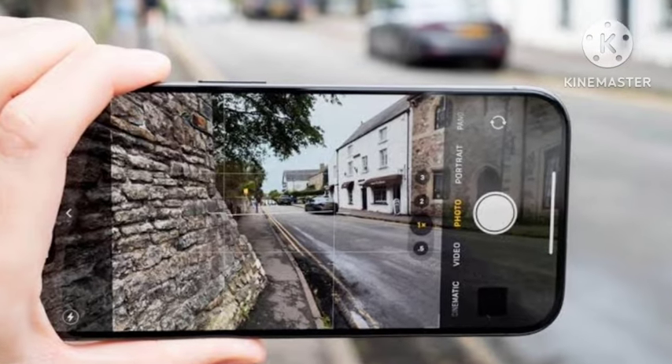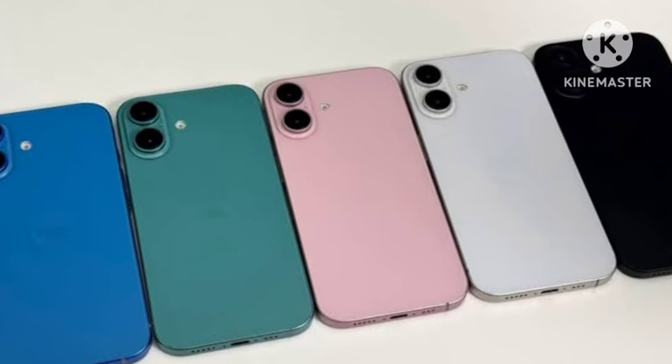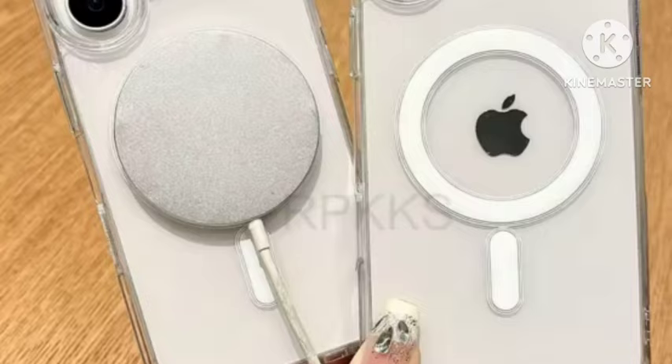First of all, let's talk about the look and design. The new camera model — everyone knows the new type of camera layout comes with the design. There are only changes in the camera module.